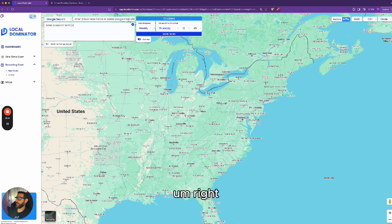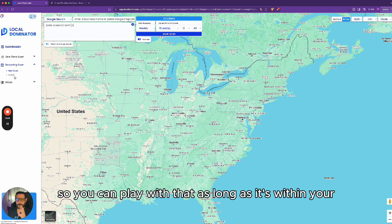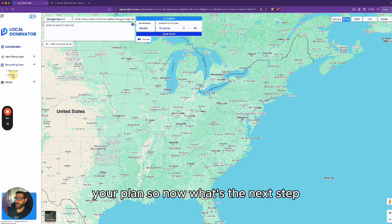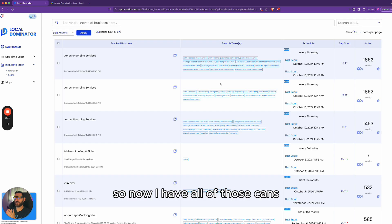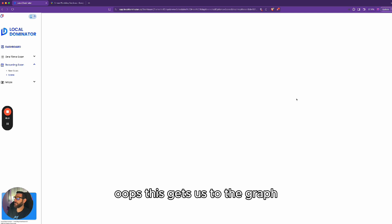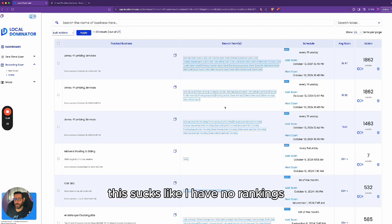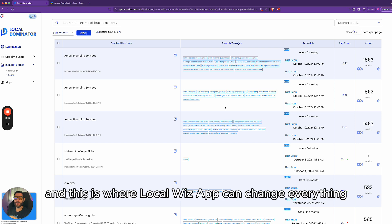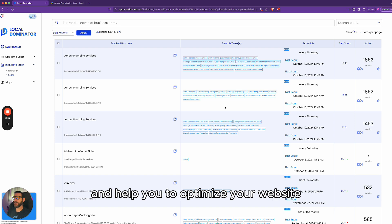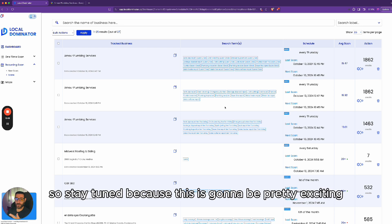Looking at the credit usage — this will be roughly 1,862 plus 1,862 plus 1,463 per week. I need to check if that fits within my plan's 15,000 credit limit. I might need to reduce keywords or change the grid from 13x13 to 11x11 to make it a bit smaller. You can play with that to stay within your plan. Now looking at the average scores — 19, 19, 19, 19 — this sucks, I have no rankings. This is where Local Wiz App comes in and can change everything to help optimize your website. Stay tuned for the next video!